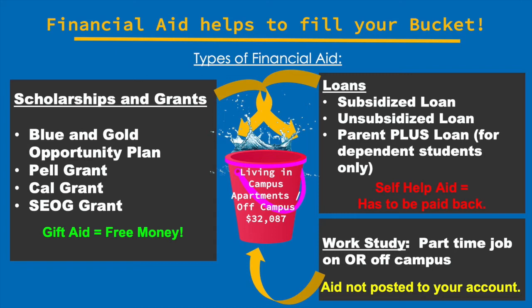Finally, the last form of financial aid you may be awarded is work-study, which is also based on financial need. You'll see this in yellow, which is aid that is not posted to your account. While it may be a part of your financial aid package to fill your bucket, you have to secure a work-study job to access the money. There are both on-campus and off-campus work-study jobs, and we encourage you to visit the Career Center if you're interested.